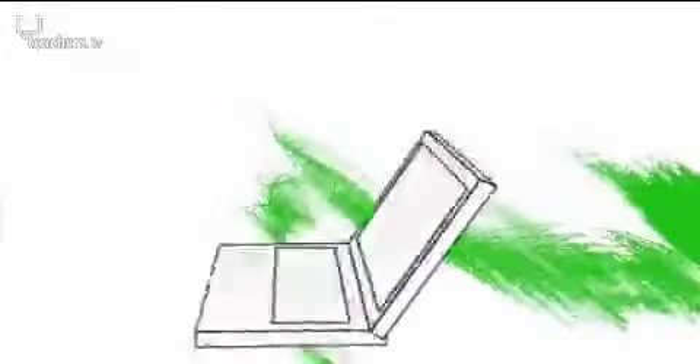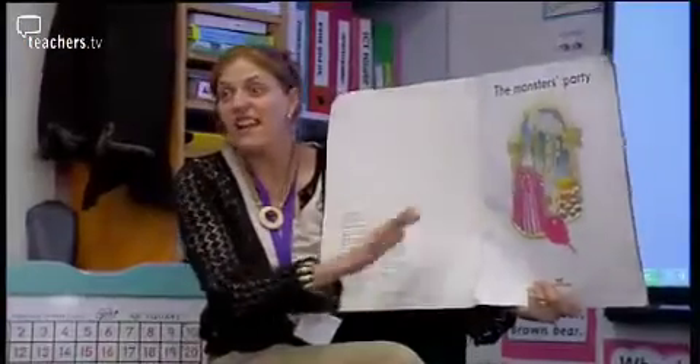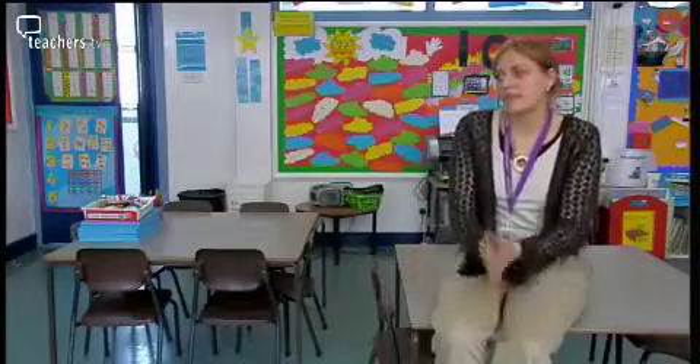And finally today, how can ICT be used to inspire reception-aged children? We visited a teacher in Wembley who's using a specialist piece of software with her children. The lesson is a literacy lesson for reception 4-5 year olds about retelling a familiar story.